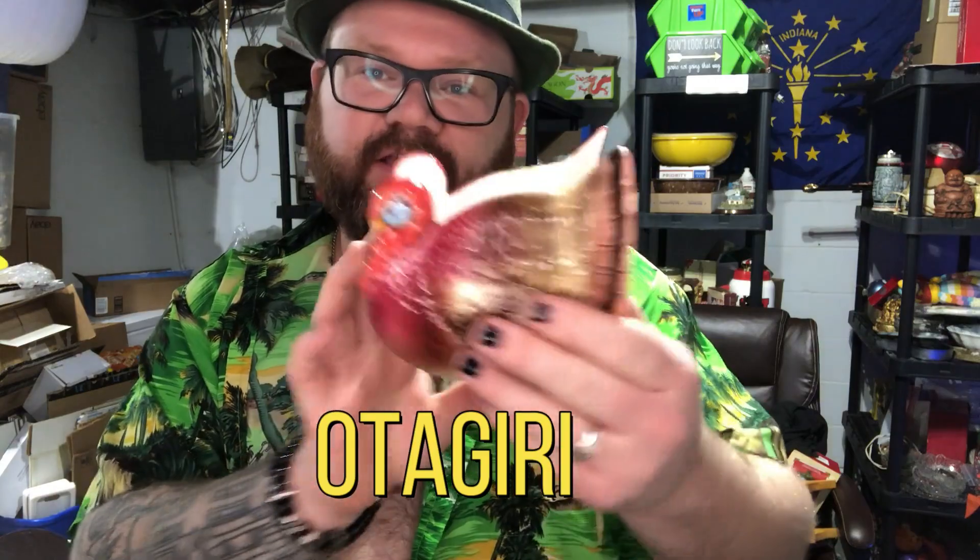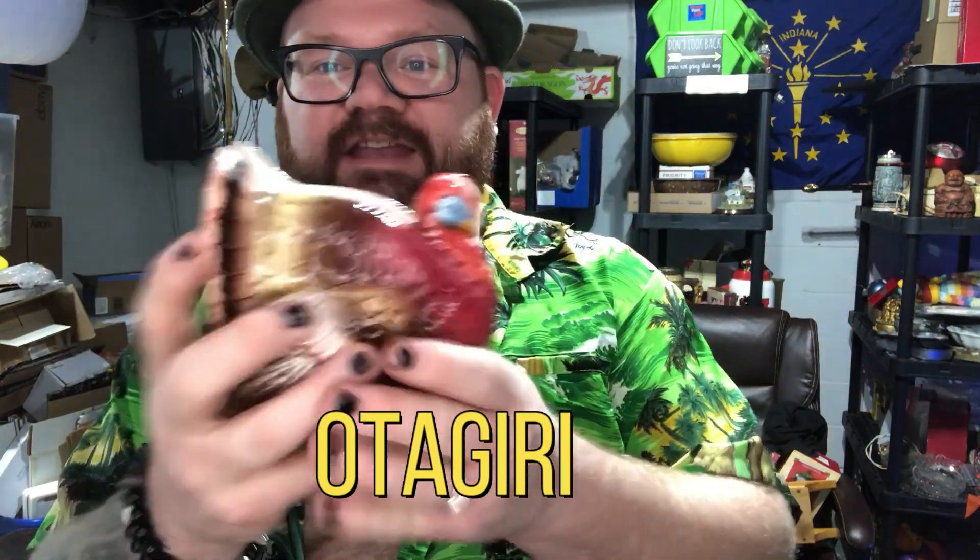Another item that came in a huge lot — another two-dollar lot — is this turkey napkin holder. I'm going to pronounce this wrong, but it's from Japan — it's Otagiri or something like that. I saw these going online for around fourteen dollars, and I'm only two dollars into the entire lot.